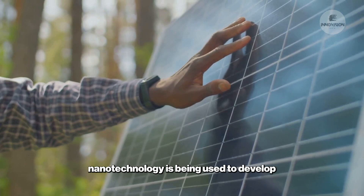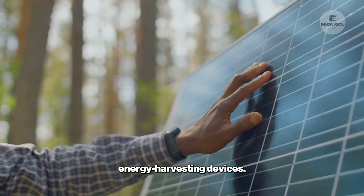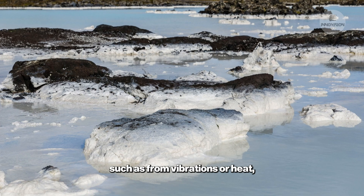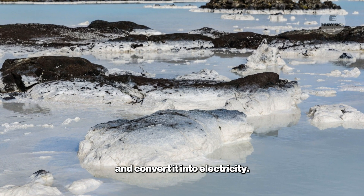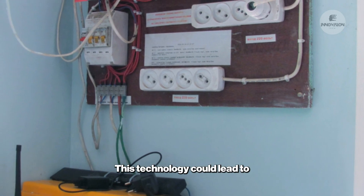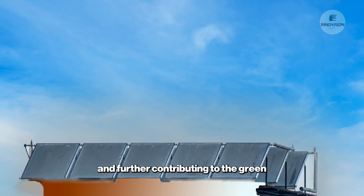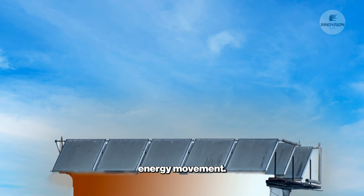Nanotechnology is being used to develop energy harvesting devices. These devices can capture energy from the environment, such as from vibrations or heat, and convert it into electricity. This technology could lead to self-powered devices, eliminating the need for batteries in some cases, and further contributing to the green energy movement.